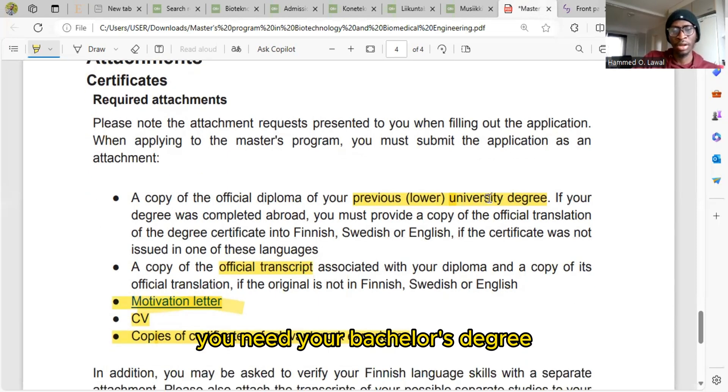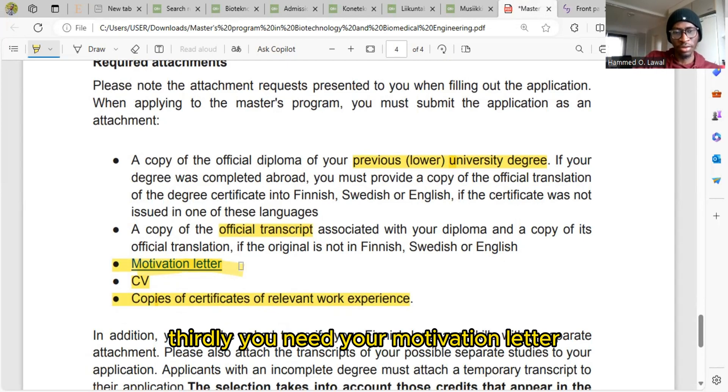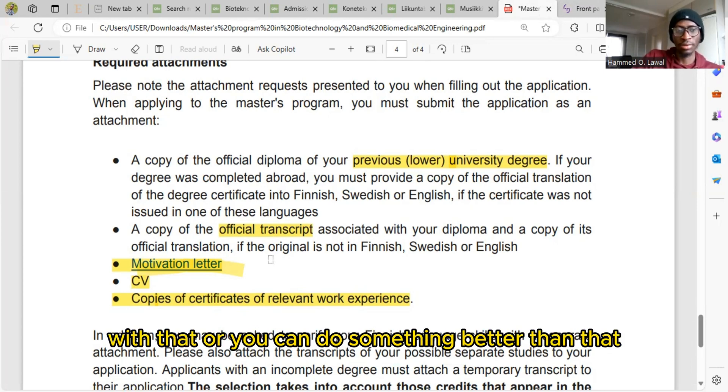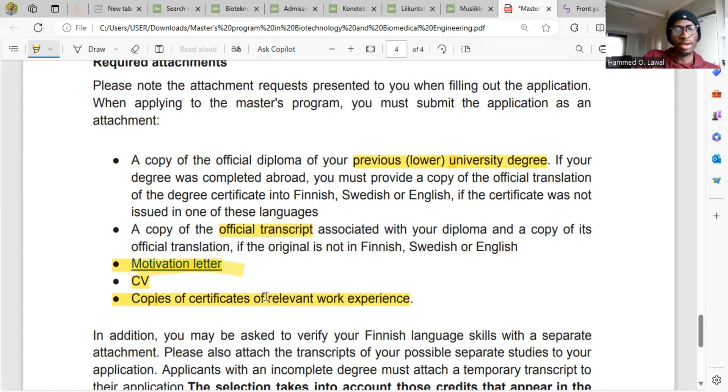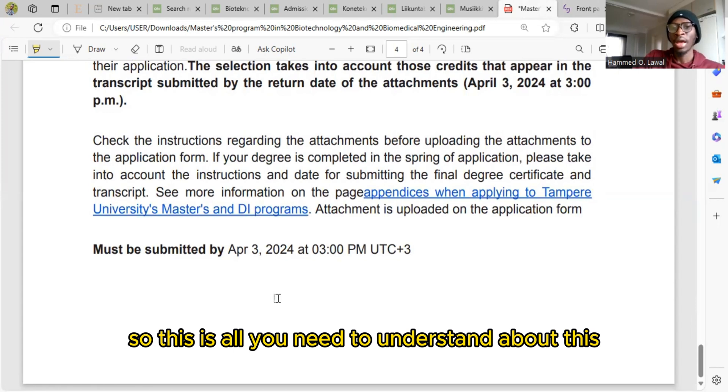First, you need your bachelor's degree certificates. Second, you need your official transcripts. Third, you need your motivation letter — after your transcripts, the motivation letter is next in importance. I've made a video on how to write a motivation letter, including an example of my own that I used to apply to study in Finland. You also need your CV and certificates of relevant work experience.